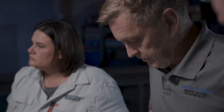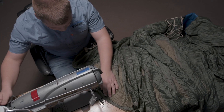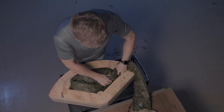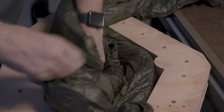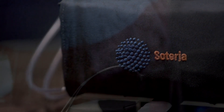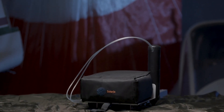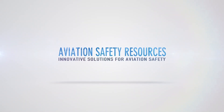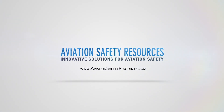Aviation Safety Resources is disrupting the market for aircraft emergency parachute recovery systems. ASR's systems are smaller, lighter weight, and offer longer repack cycles than similar products available in the current market. ASR has a recovery system available for every type of aircraft: sport, experimental, light sport, general aviation, urban air mobility, vertical takeoff and landing, electric propulsion, and unmanned aerial systems. Find the right product for your aircraft at AviationSafetyResources.com.